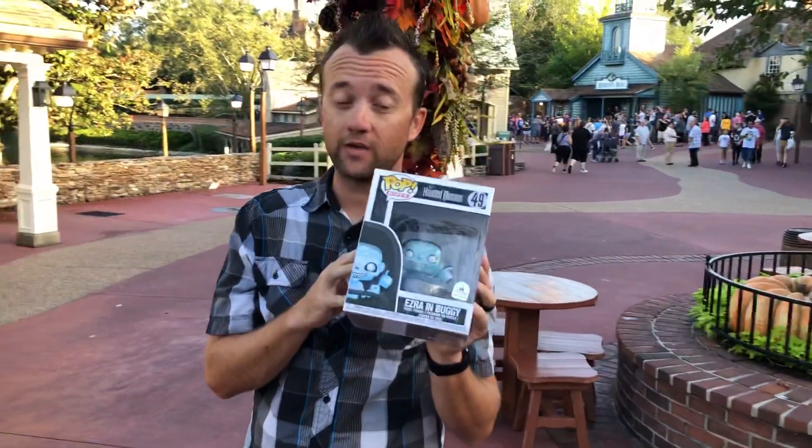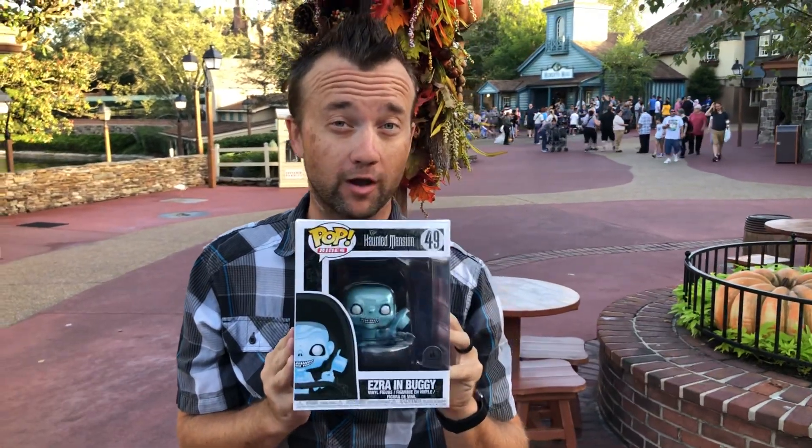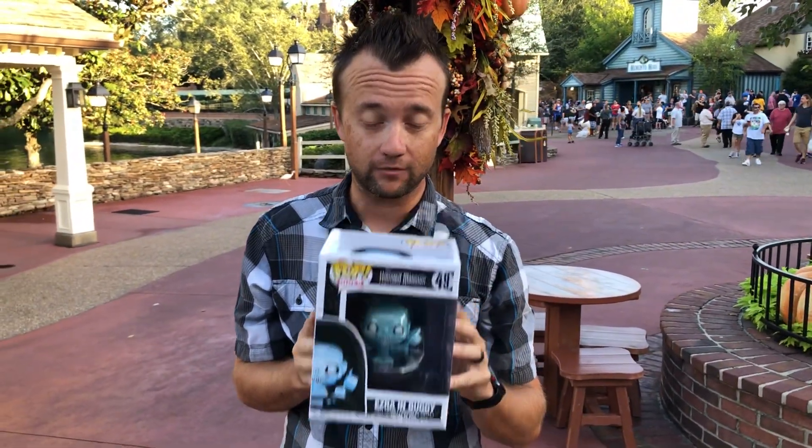We are at the Magic Kingdom and we got the new Ezra in buggy Pop vinyl figure, and we're gonna do a quick unboxing video for you guys to check them out.